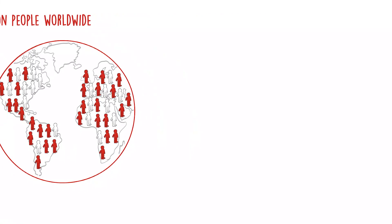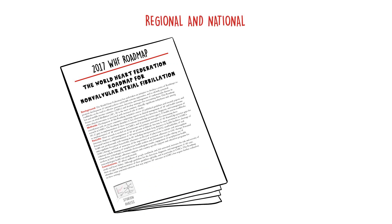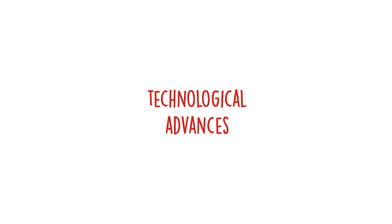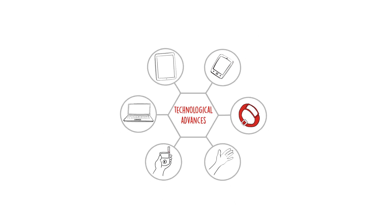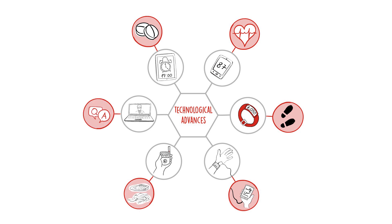In 2017, the World Heart Federation published a roadmap for Non-Valvular Atrial Fibrillation, which provides evidence-informed guidance on priority interventions for AF that can be adapted to different contexts. Since then, technological advances have created new opportunities to help overcome barriers to screening, diagnosis, and management of AF — from devices that can help identify and predict the condition, to the use of mobile technologies to facilitate new, more efficient and more effective approaches to healthcare.